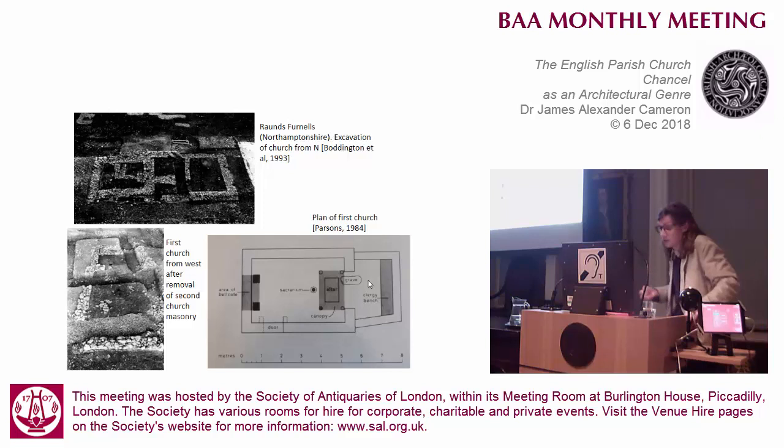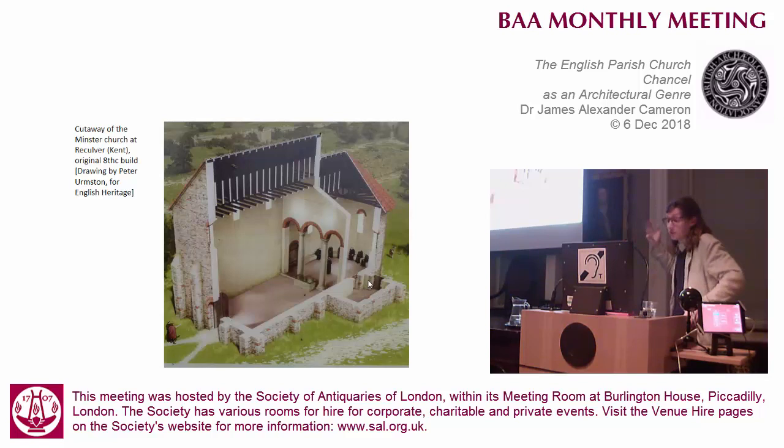David Parsons argued that the eastern cell at Raunds Furnells was far too small for any level of containing the liturgical celebration, and instead it's probably better to compare its function more to that of a vestry, where the clergy would be before they come forward to celebrate at the altar. Same thing with the reconstruction of the minster at Reculver, showing how the altar was not behind these triumphal arches as a threshold, but instead they are a backdrop to it. The apsidal area is no different to one of the side porticus in being an adjunct space to the church proper.